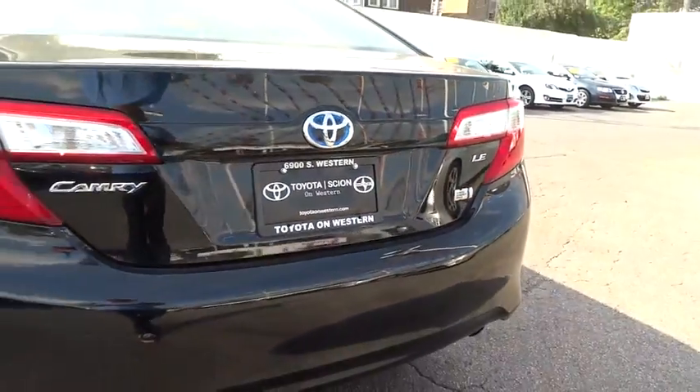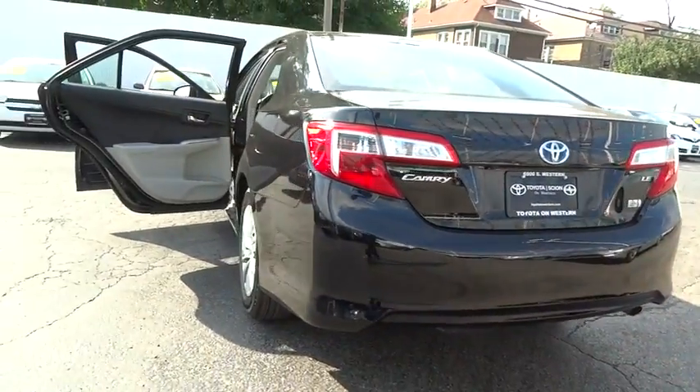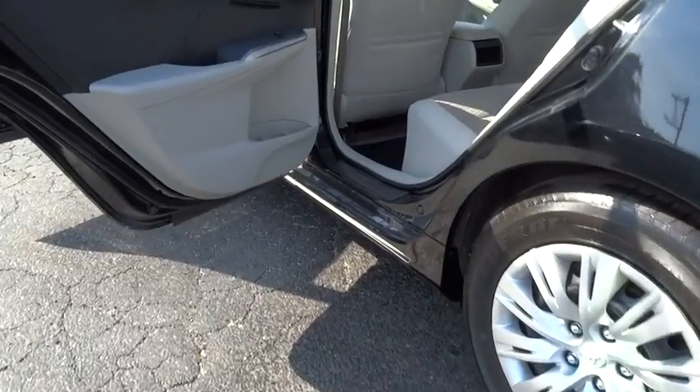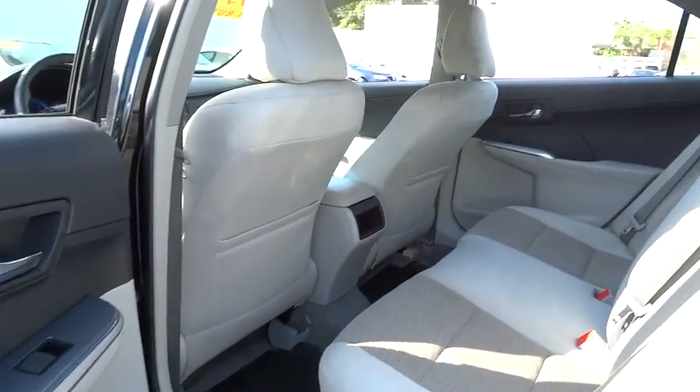MP3 player, bucket seats, CD player, power windows. This beauty is sure to make you the talk of the neighborhood. So call or drop in for a test drive today.